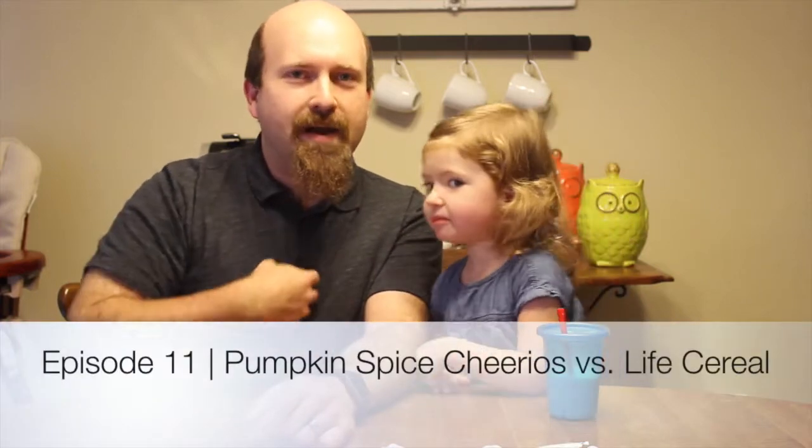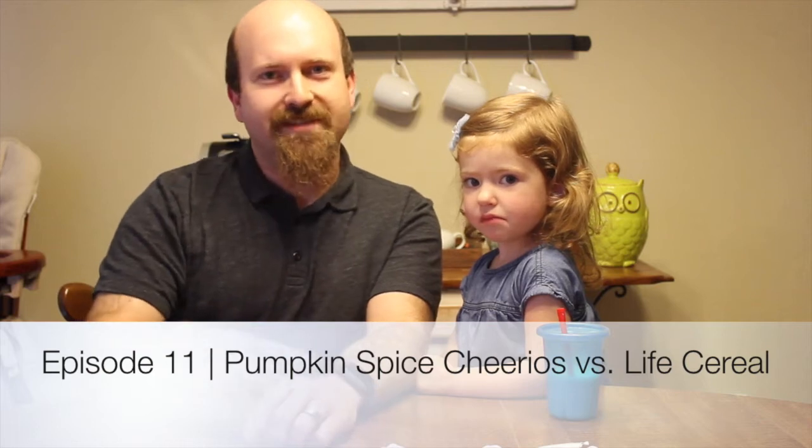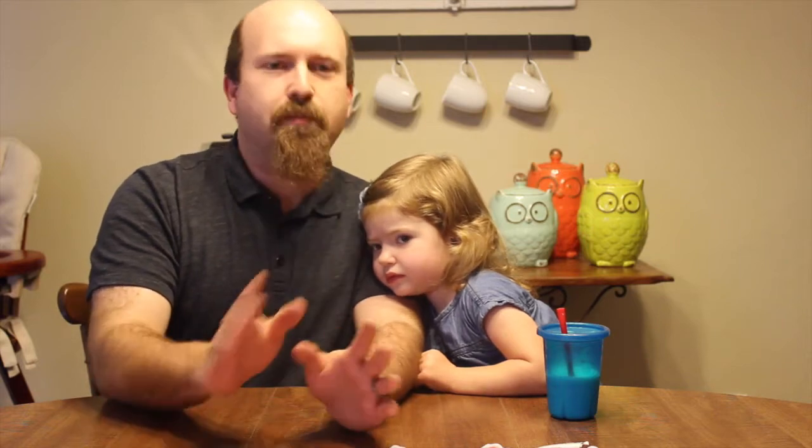Hello everybody and welcome! My name is Chris, this is Brooklyn, and this is the first episode of season two of the Pumpkin Spice Review — the show that promises to put everything that's pumpkin spice to the test. Here's the catch: I don't think anything should be pumpkin spice. I think it's overused, I think it's overdone. Brooklyn is a little bit shy and doesn't have a lot of expressive words, so we're really going to watch her reactions and see how much she eats to know whether this is good or bad pumpkin spice.